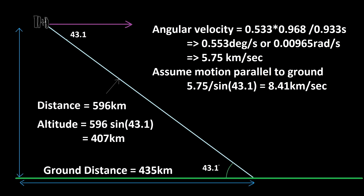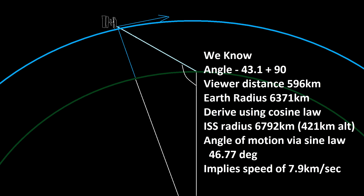That is probably low in your imagination, and the reason is the spacecraft is not moving exactly perpendicular to our viewpoint — it's moving across the surface of the earth. If we take our 43-degree elevation as the angle it's moving relative to our viewpoint, dividing 5.75 by the sine of 43.1 degrees gives 8.4 kilometers per second, which is actually too high. Part of this is because the earth is curved and the ISS is coming up over the horizon. Converting using the cosine rule, the ISS altitude works out to 421 kilometers and the angle of motion relative to the observer is about 46.77 degrees, giving a more reasonable speed of 7.9 kilometers per second.